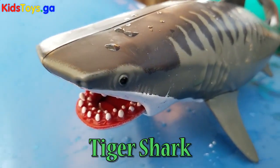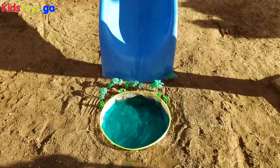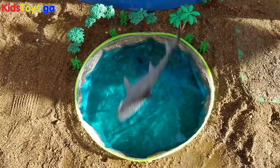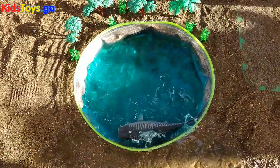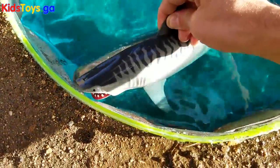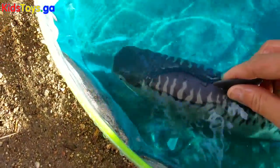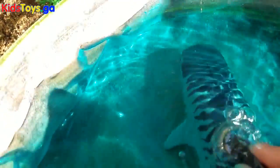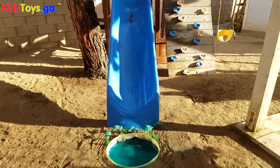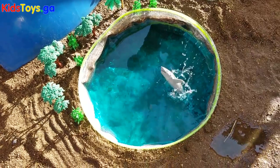It's the tiger shark's turn. Jump, jump, jump! The last one is a shark — it's the tiger shark's turn.